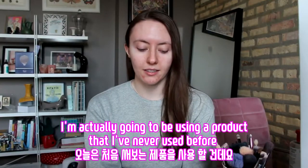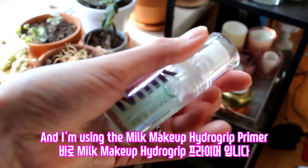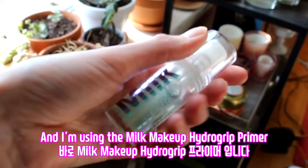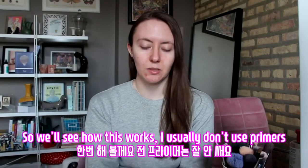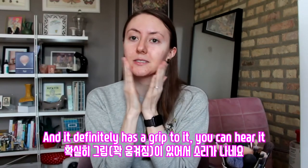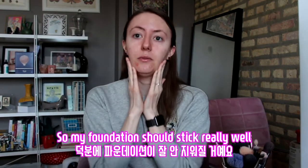I'm actually going to be using a product that I've never used before — the Milk Makeup Hydro Grip Primer — so we'll see how this works. I usually don't use primers, and it definitely has a grip to it, you can hear it, so my foundation should stick really well.